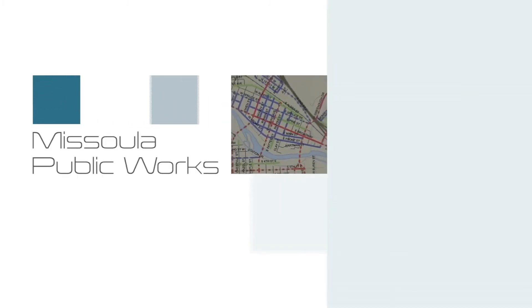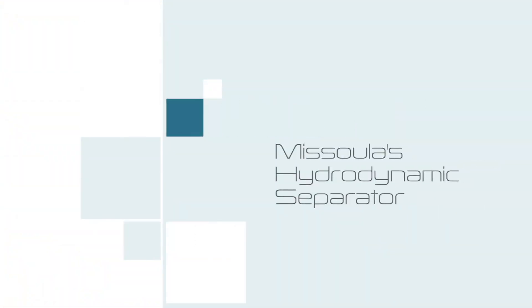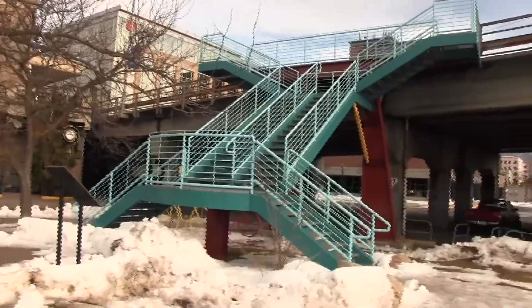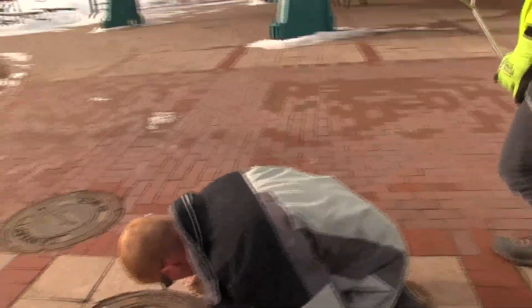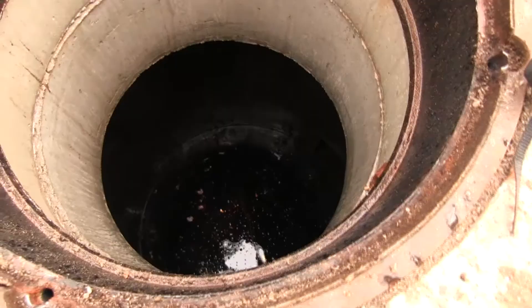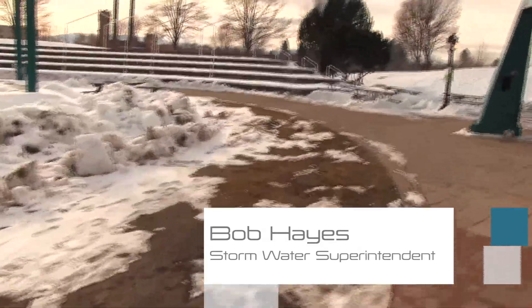Thank you for joining us. This is a tank with 12 foot diameter, 22 foot tall, and the water comes in and it circulates around in here, gets clean, and then it discharges here over to the manhole over there and then out to the river.